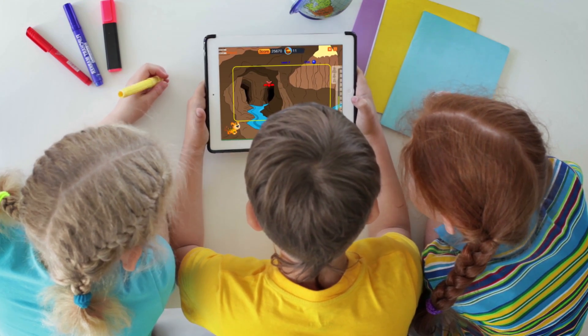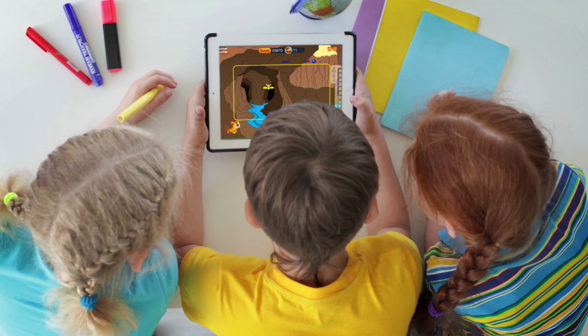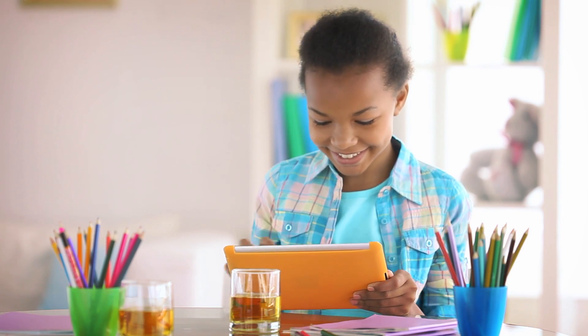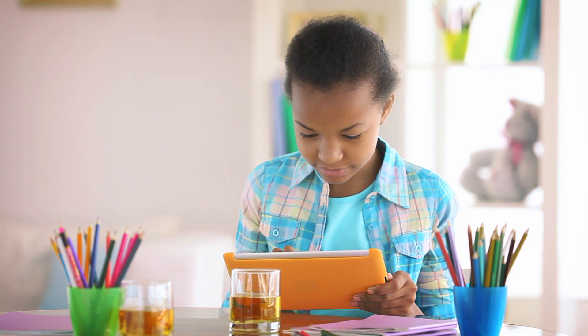Activate is web-based, so it works on virtually any device. The gameplay experience keeps kids engaged while challenging their ability to sustain attention.